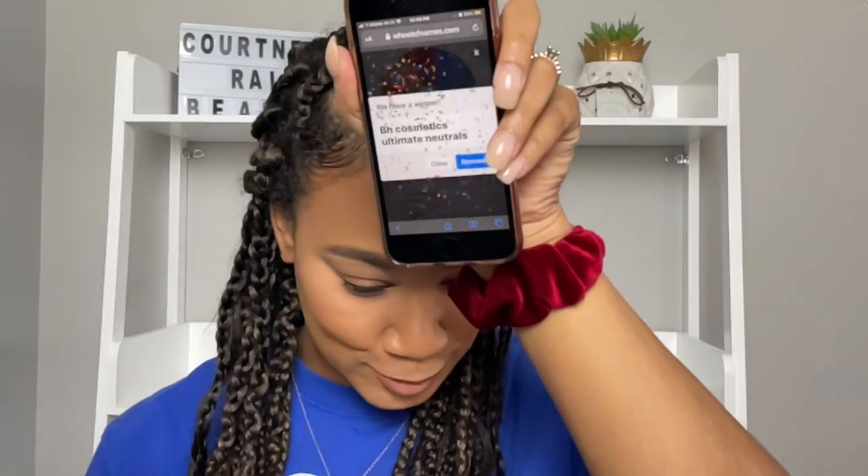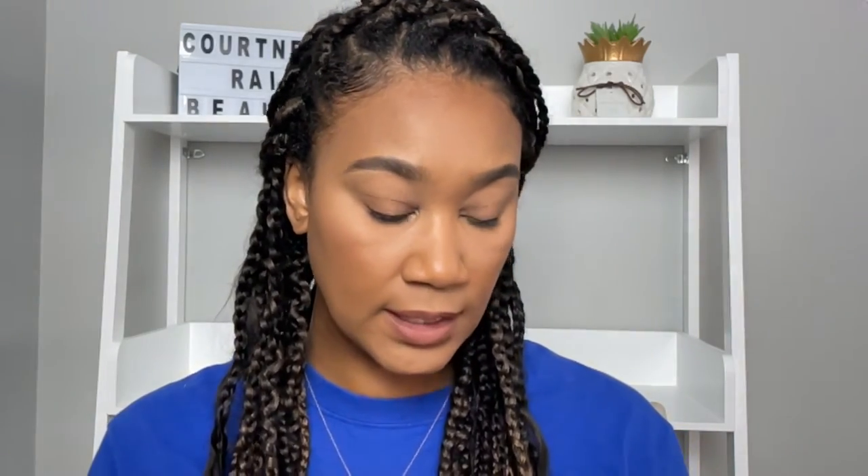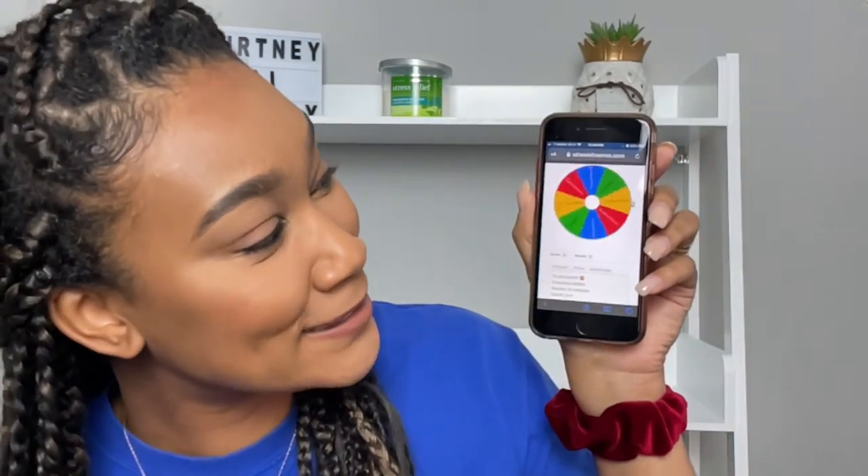We got BH Cosmetics Ultimate Neutrals — hallelujah! For the random number, BH Cosmetics has 42 shades, so I'll set the max to 42 and hit generate. Number 24! So we have number 15 from Morphe and number 24 from BH Cosmetics. I'm only going to do four out of the eight, so we're already down to two. Let's hit the wheel again.